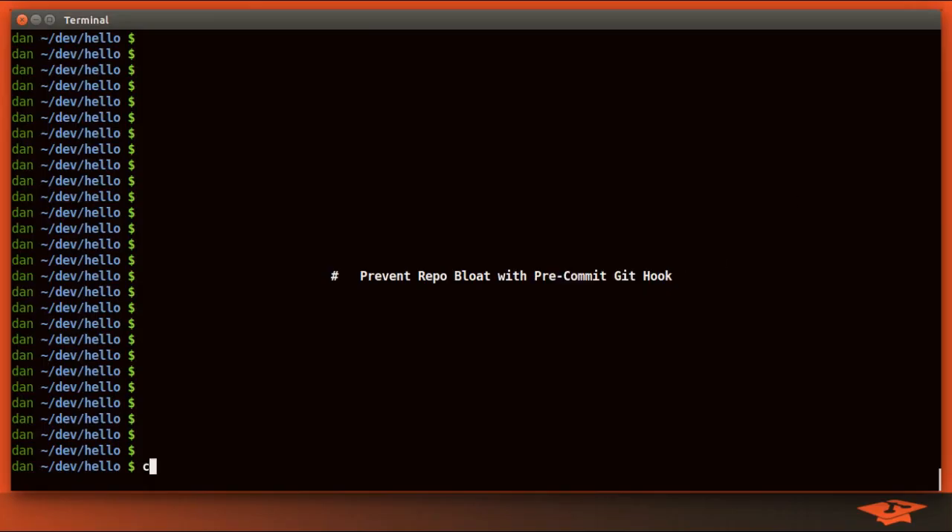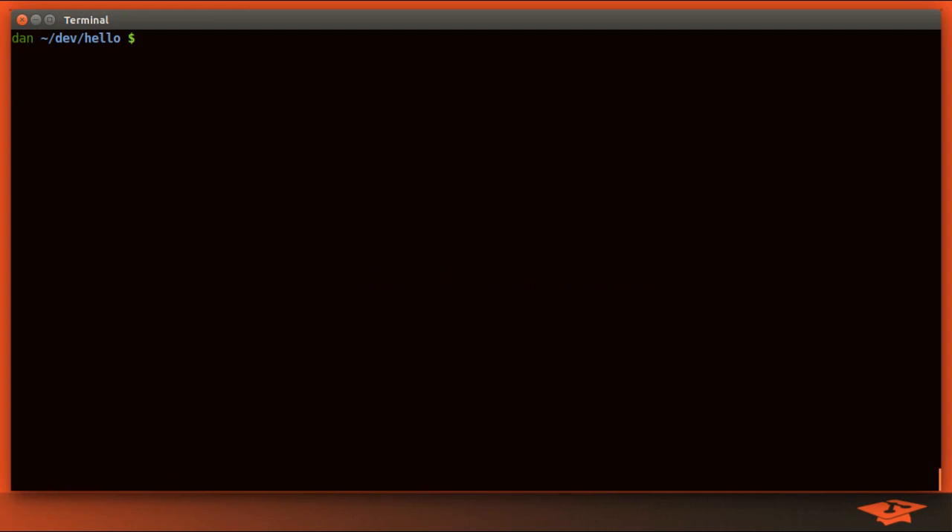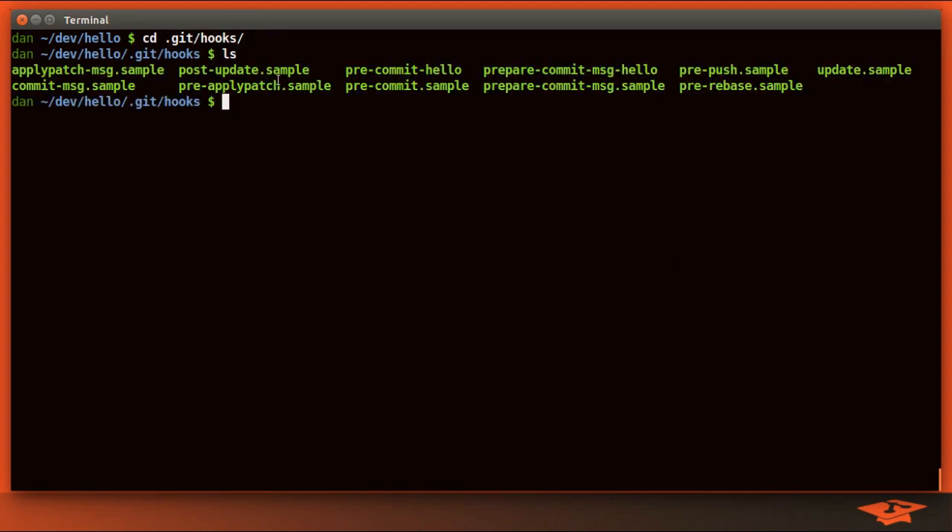If you recall from that video, the Git hook mechanism was a way to introduce some type of checking action around different Git commands. They are stored under the hidden .git directory under hooks. Every repository has samples as examples for how you go about doing Git hooks. Today we're going to be using the pre-commit hook, where we evaluate criteria before a commit is made.